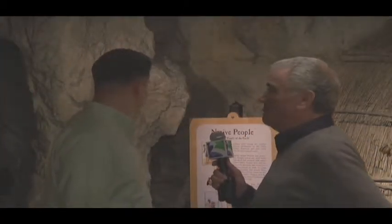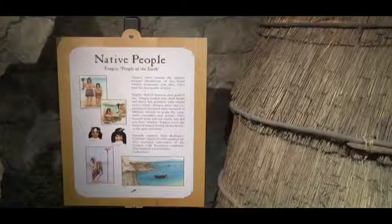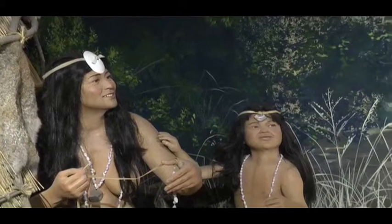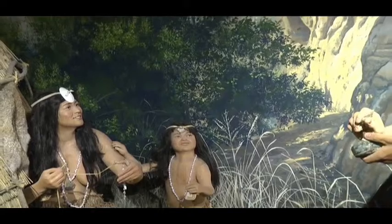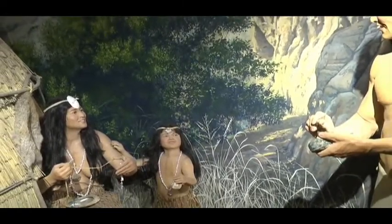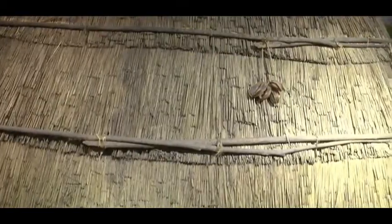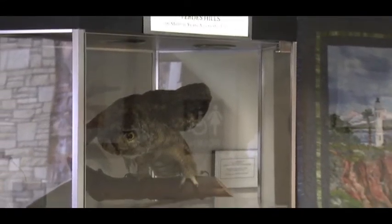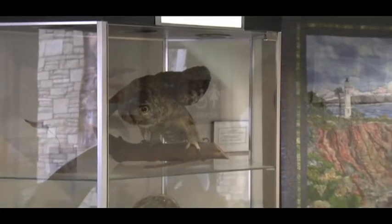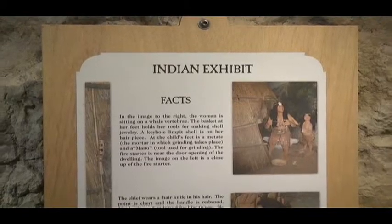I see a sign that says 'Native People,' and there are all sorts of displays here. This is our Tonga Village exhibit. It gives visitors an opportunity to see what life was like for the early settlers, the natives to the hill. It shows a family and what they might be engaging in at the time. And they had this here on the peninsula? Correct.